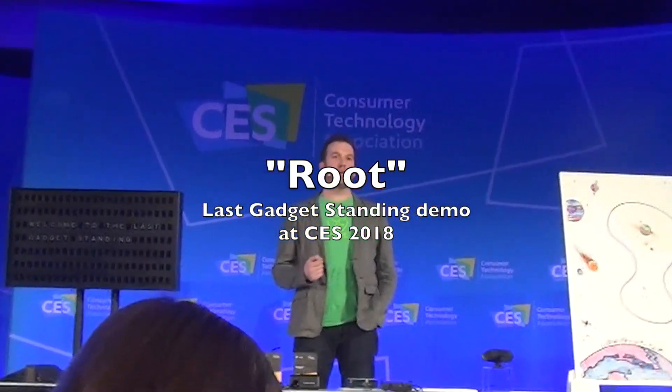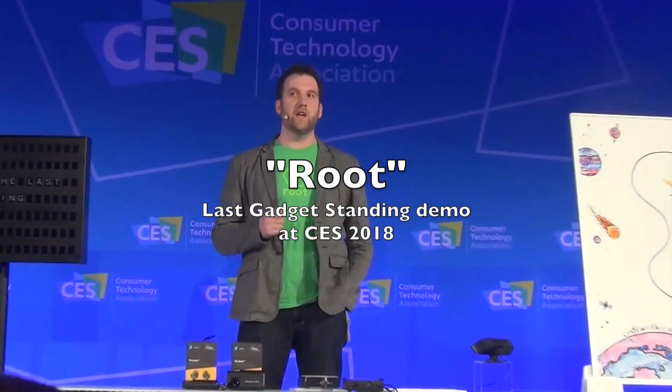We're on a mission to get anyone coding and we're going to start that journey and show you what that looks like with a short video.